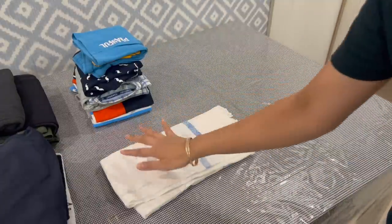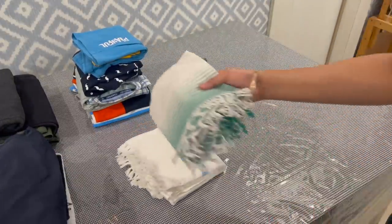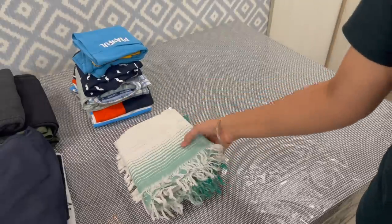An important tip while you're traveling — at packing time, you can pack the most wet cotton towel, because it is dry and takes up very little space in the suitcase.